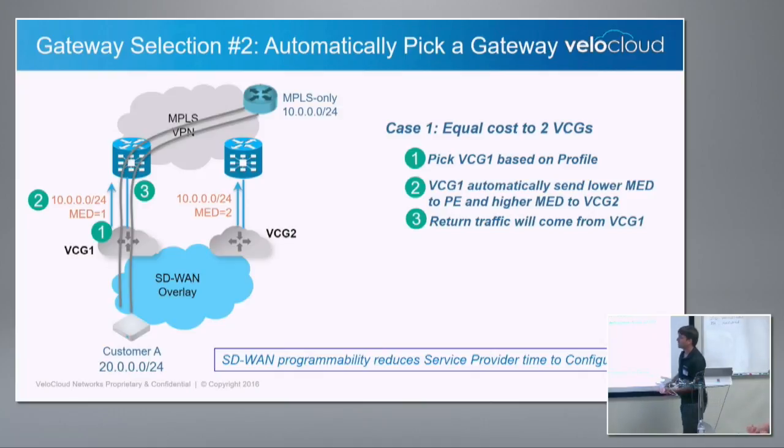Another use case of MED: some SPs say they don't even want to configure local pref — they want us to decide which gateway is selected. All you do is go on the profile, put gateway one on top and gateway two on the bottom. We make sure outbound traffic goes to gateway one, and from gateway one to the core, a lower MED is injected automatically — no configuration needed, no manual errors. Can you do all this manually? Yes, but the point is programmability. The routing ties with programmability.